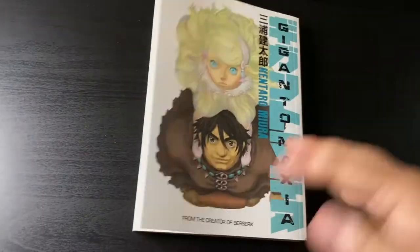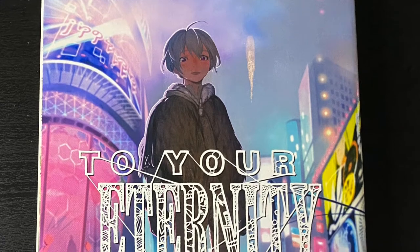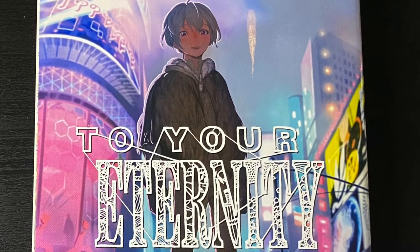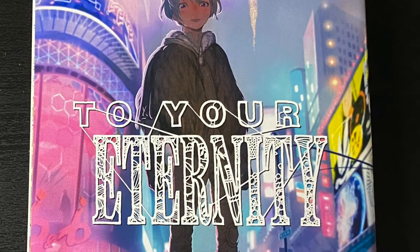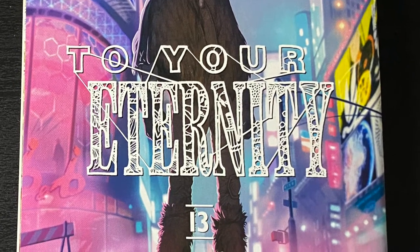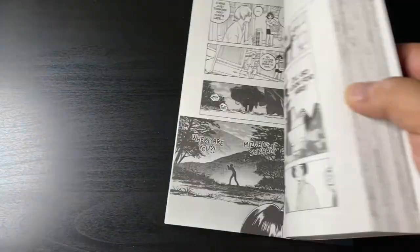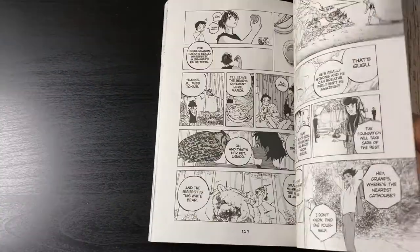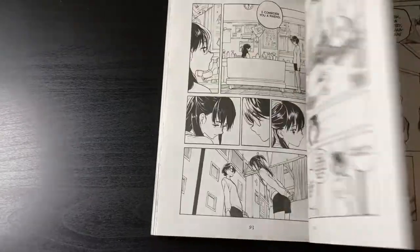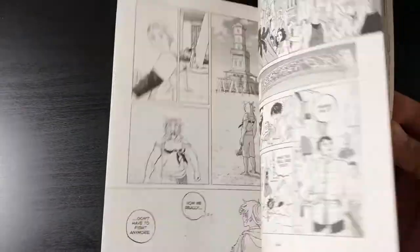One of my current ongoing favorite manga is To Your Eternity — here we have volume 13. Quickly browsing through without spoiling anything, this is such a wonderfully drawn and beautifully told series that I highly recommend. I do have a video on it but I want to make an updated one covering a good portion of the story.